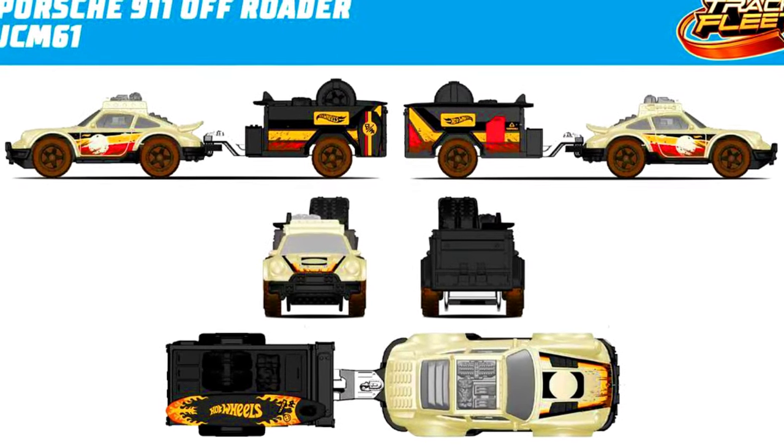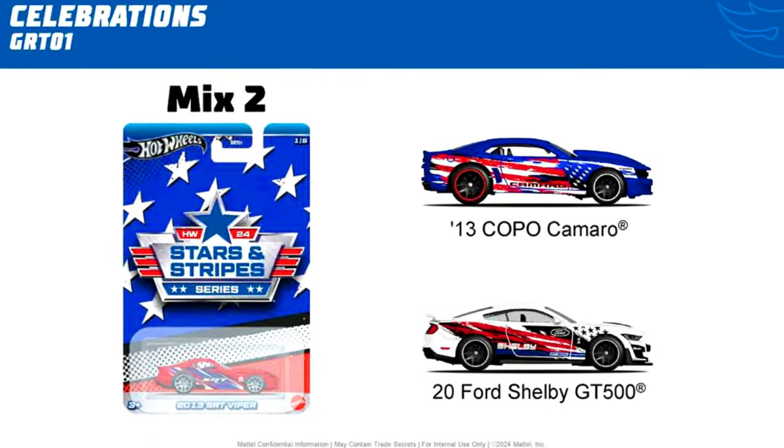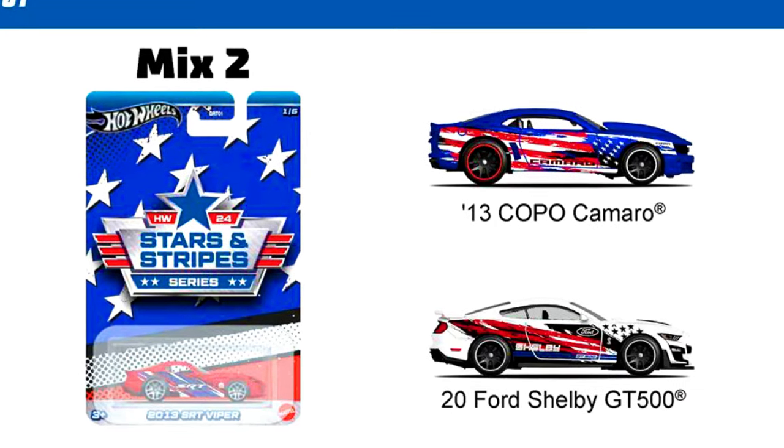The all-new Porsche 911 Offroader will be in a Track Fit Series. The all-new Celebration Series has Stars and Stripes.